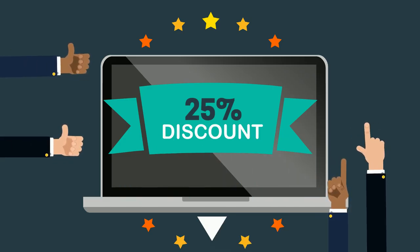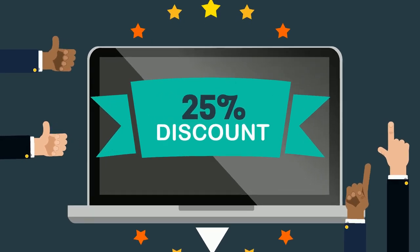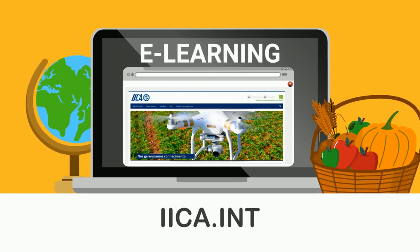Don't lose your chance to get a 25% discount that will only be offered to participants in this first edition of the course. For more information, visit the e-learning section at iica.int.